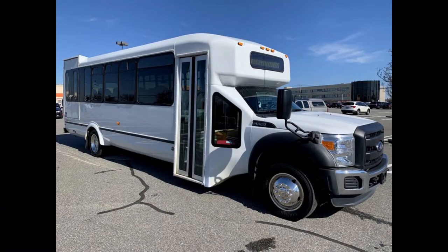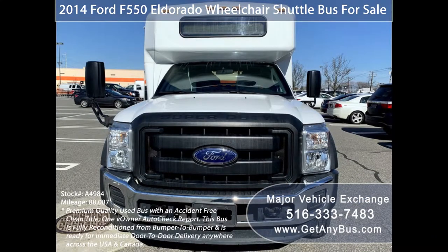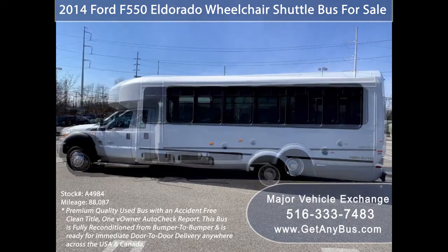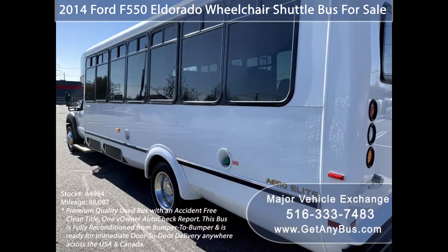Major Vehicle Exchange presents a 2014 Ford F550 Eldorado Wheelchair Shuttle Bus for sale. Stock number A4984. This used bus for sale has an accident-free clear title, one-owner Autocheck report. It can accommodate up to 22 passengers plus driver and up to two wheelchair positions. This bus is fully detailed and ready for immediate delivery anywhere across the USA and Canada.